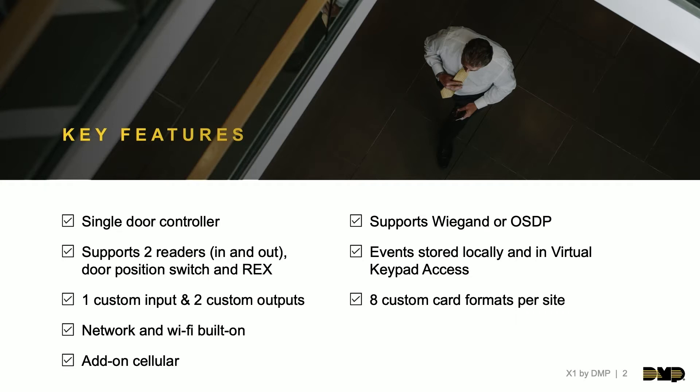Here's the really cool part of the X1 — our communication types. We have network and Wi-Fi capability built onto each and every panel. This allows you to configure these to whatever your end user site is capable of utilizing. For example, in a building like where we're at — coming to you live from our studio in Springfield, Missouri, where we manufacture the X1s — some doors can be connected over network while others in a manufacturing plant without network can connect over Wi-Fi.